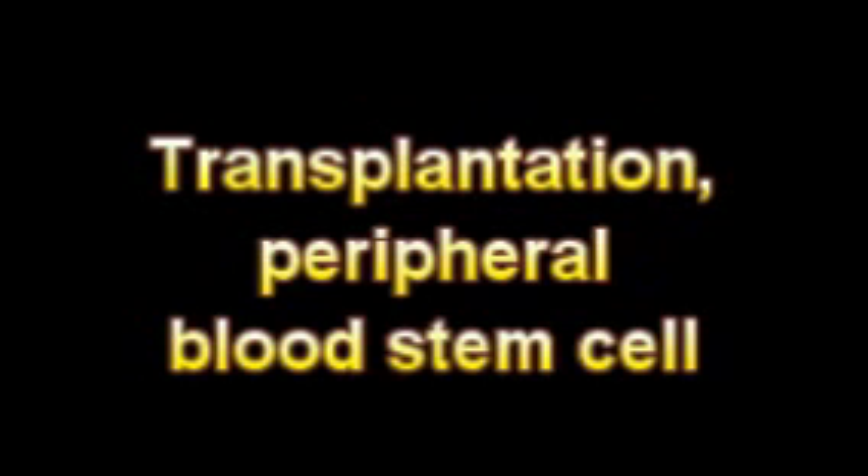A limited number of stem cells can repopulate the whole bone marrow, providing an endless supply of stem cells which can reconstitute the entire repertoire of blood cells and restore the immune system.